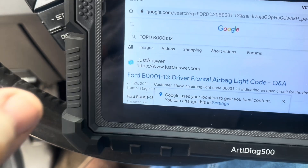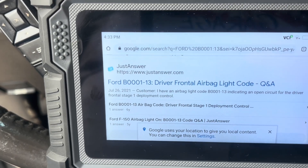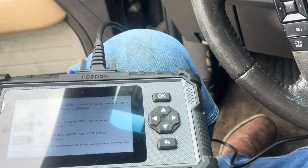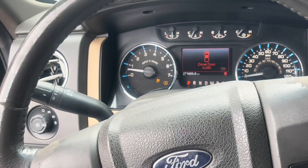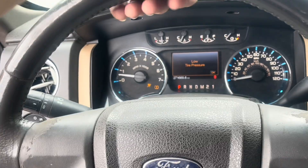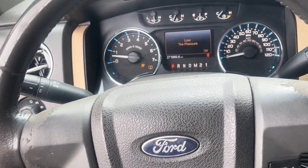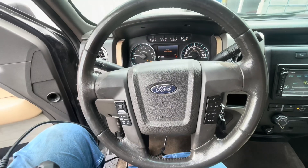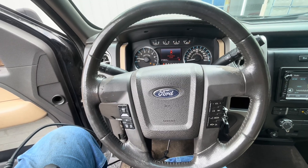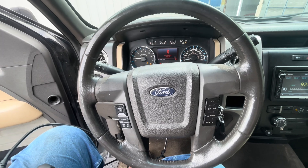You can pull up Google and it'll tell you what the code is. So I did some research on that code, and the main reason for it is a faulty clock spring. When we got this truck in, the rack and pinion was broken and the steering wheel would just go around and around. So I guarantee somebody just spun it around and around and broke the clock spring. We're going to have to pull this thing apart, see if we can get a clock spring out of one of these other vehicles, and replace it.